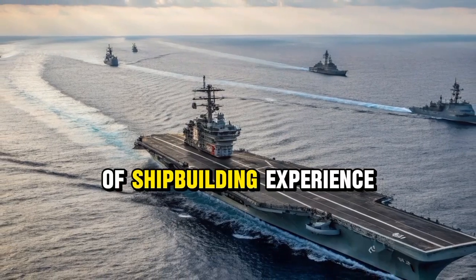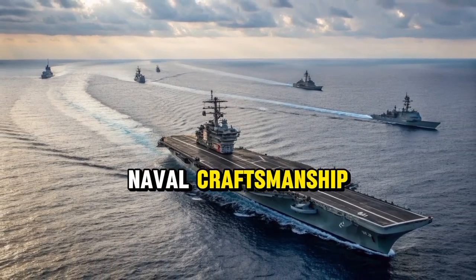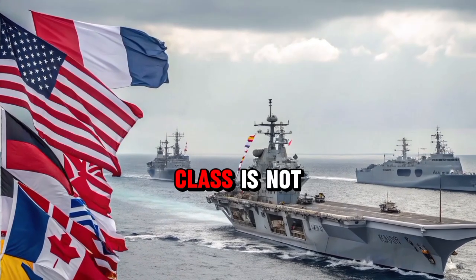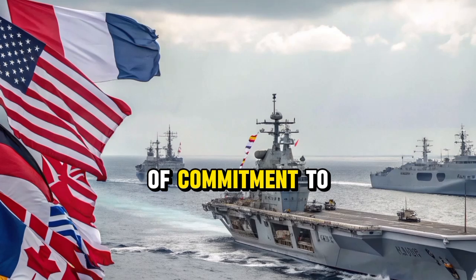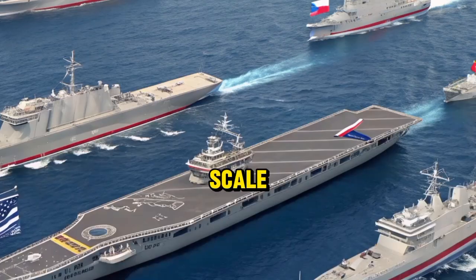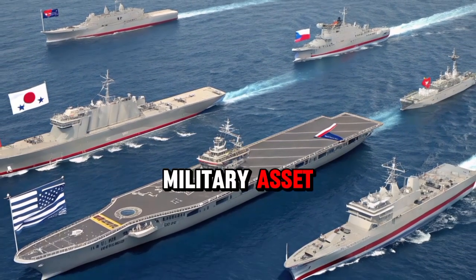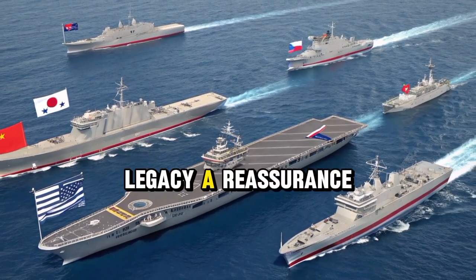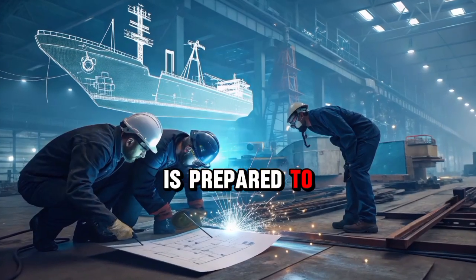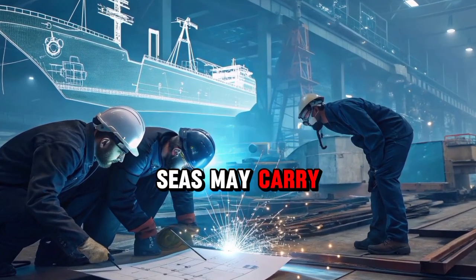They embody decades of shipbuilding experience, combining traditional British naval craftsmanship with advanced engineering and technology. The Queen Elizabeth Class is not simply a warship, but a statement of commitment to defense, stability, and service on a worldwide scale. For the United Kingdom, these ships symbolize more than a military asset. They are a legacy, a reassurance to its people and its allies that the nation is prepared to protect, to serve, and to contribute to peace wherever the seas may carry them.